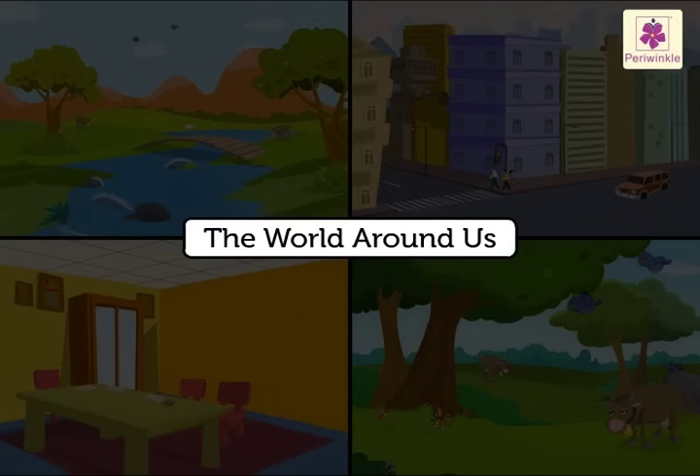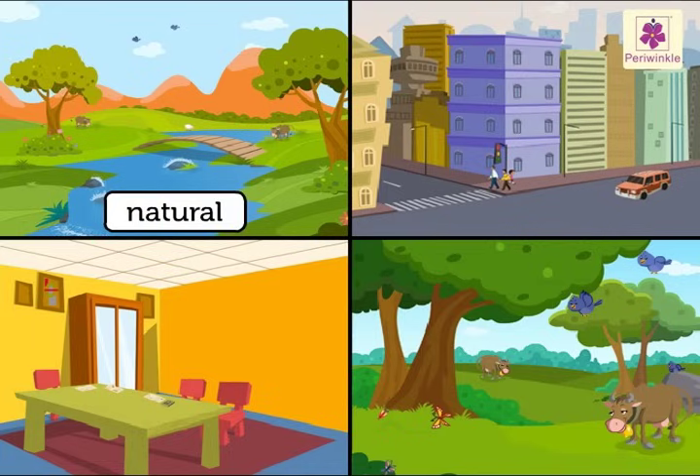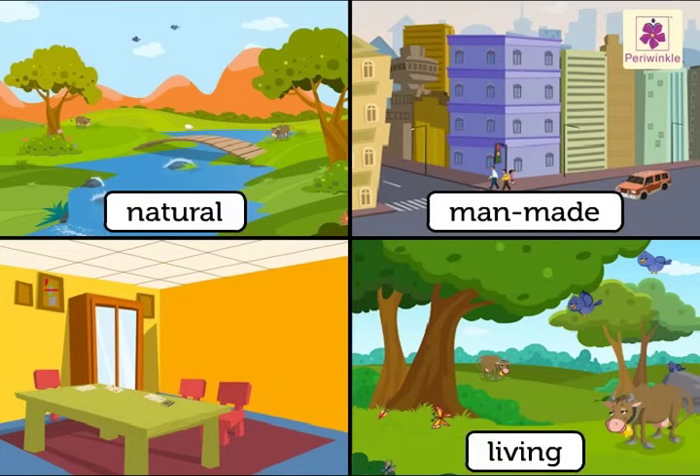The World Around Us. All the things present in the world are natural or man-made, living or non-living.